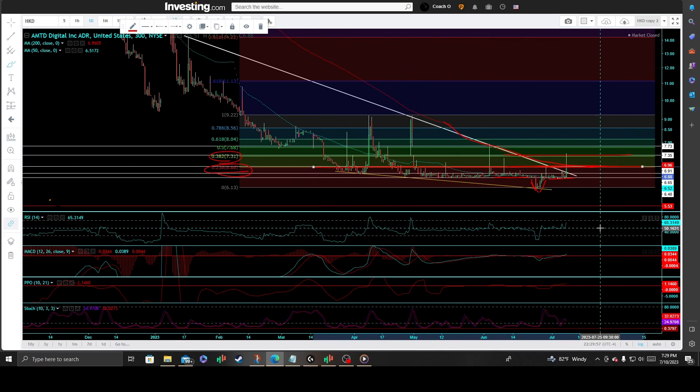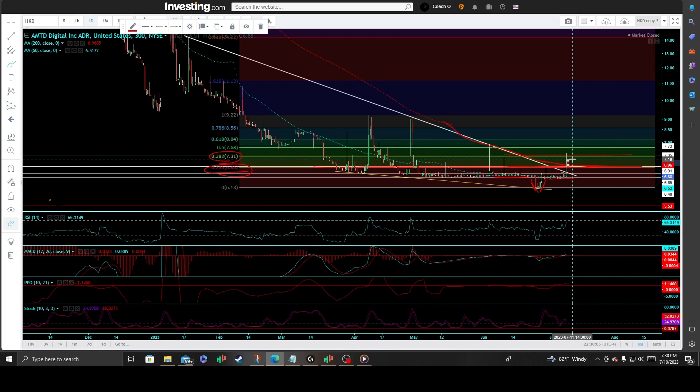That $6.86–$6.91 level is a big level to watch. It's going to determine the next move and the next underlying trend for AMTD Digital. If we can pop and take out that level in the coming trading sessions, that would raise the odds significantly for an add-on to your position and a more sustained move to the upside, re-challenging that previous reactionary high off the 38.2% Fib retracement.